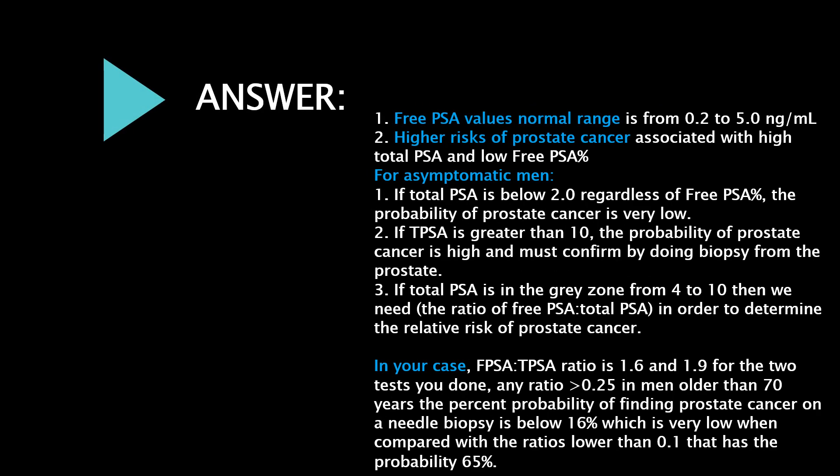Free PSA normal range is 0.2 to 5.0 ng/mL. High risk of prostate cancer is associated with high total PSA and low free PSA percent, for asymptomatic men.